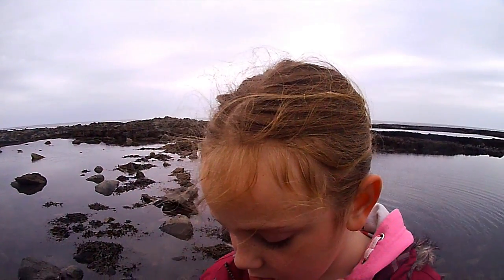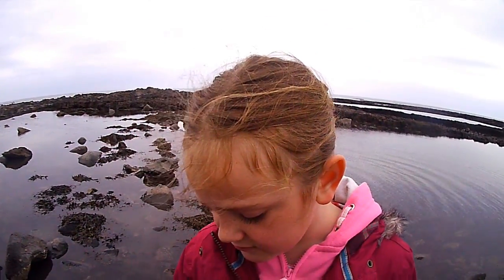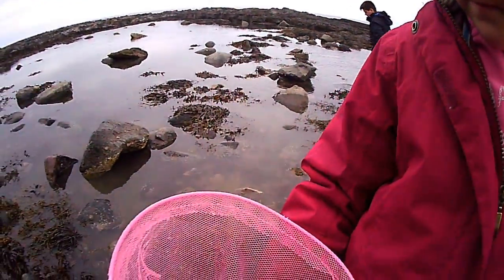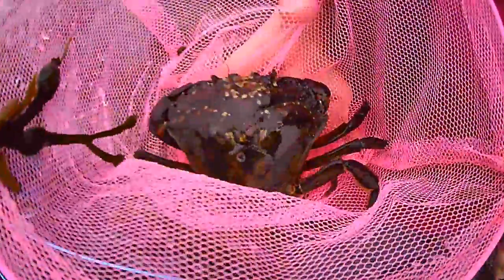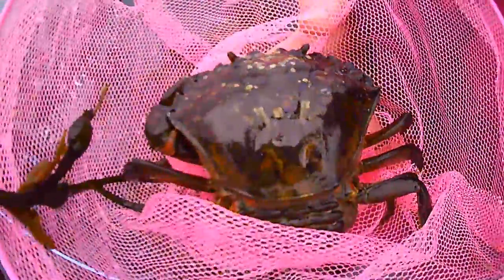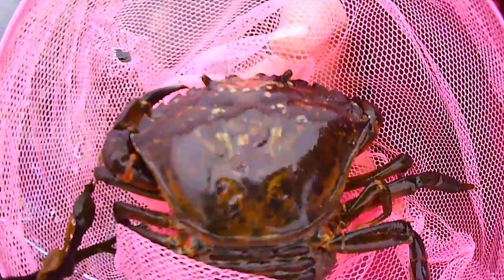Female what? I'm not 50% sure. What do you call them? Devil-eyed crab. Watch your fingers. It's alright.